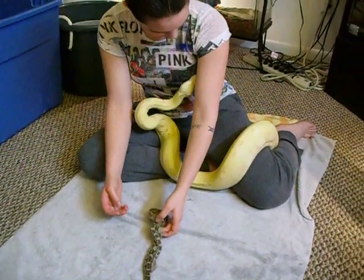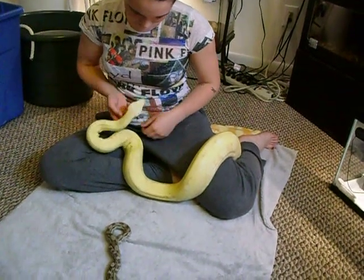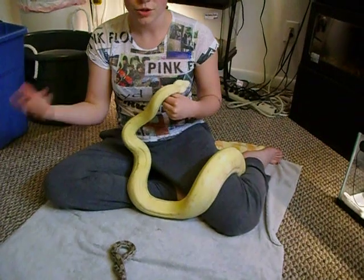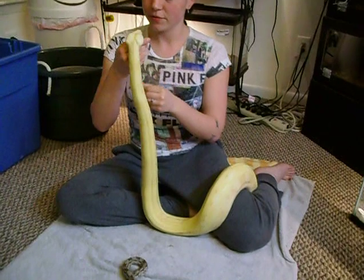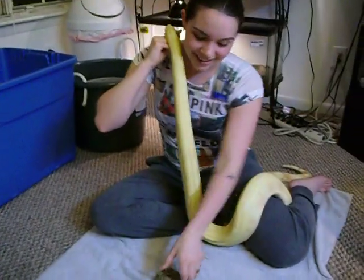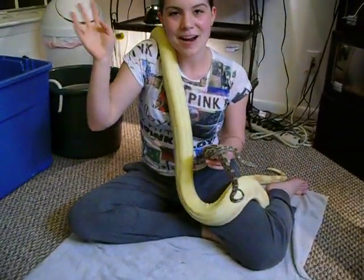This little girl — I'm guessing she's like a Colombian, because most albinos usually come from morphs, which usually come from Colombians. So I don't really see her coming from any other type of boas. But here they are! Just thought I'd share a little video. Alright, bye guys!